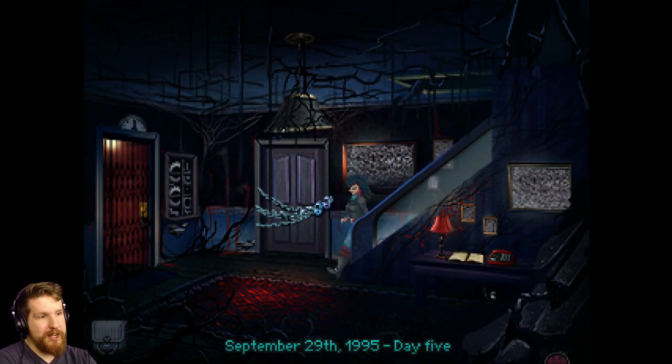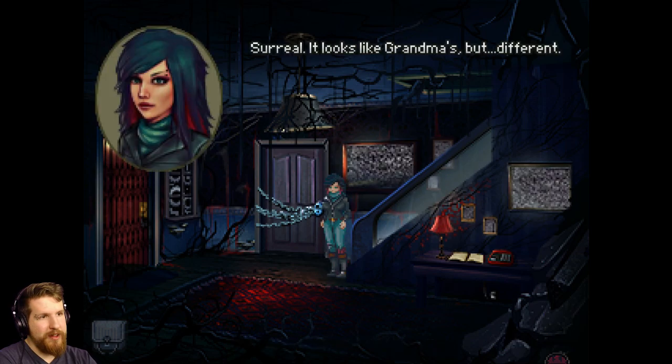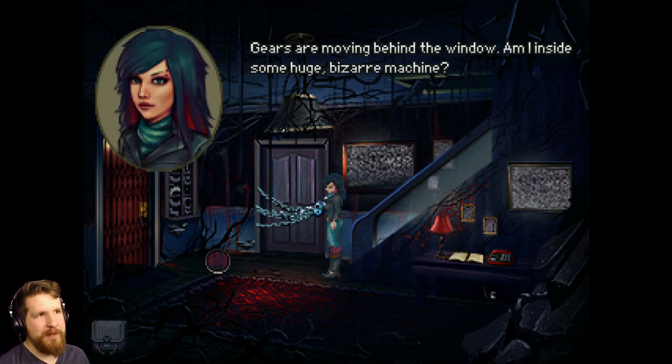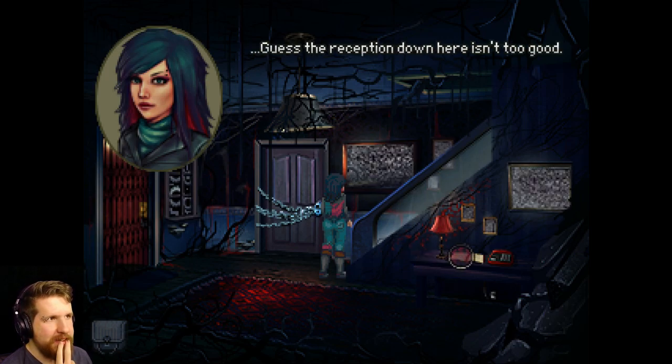Oh my God. Of course they are. You're in Silent Hill now, son! Look! No, but seriously, this is Silent Hill. They resemble TV static. Guess the reception down here isn't too good.